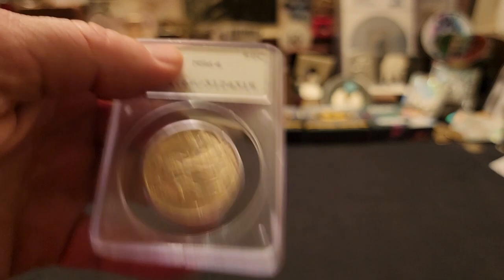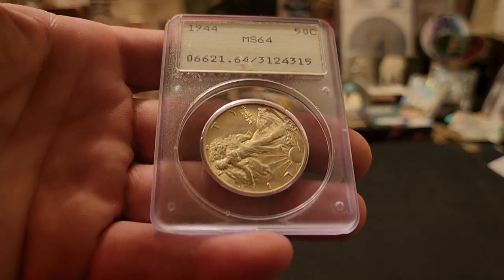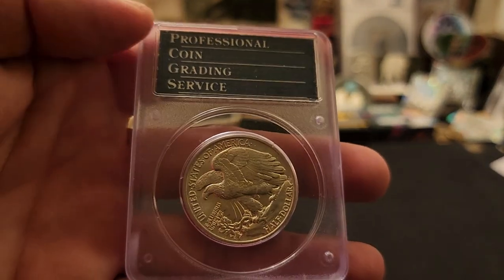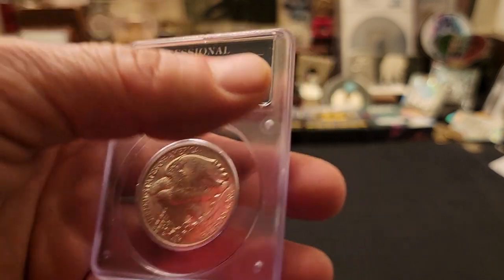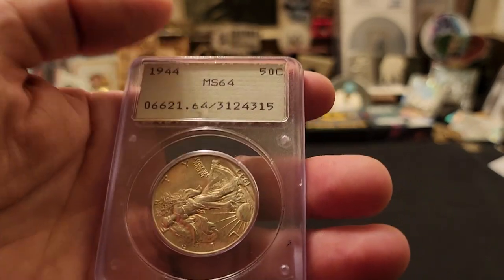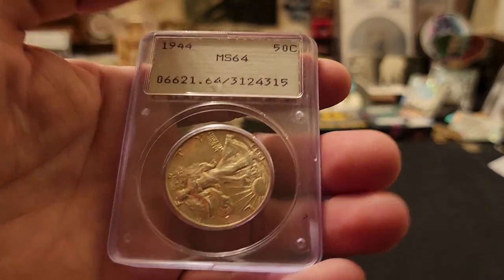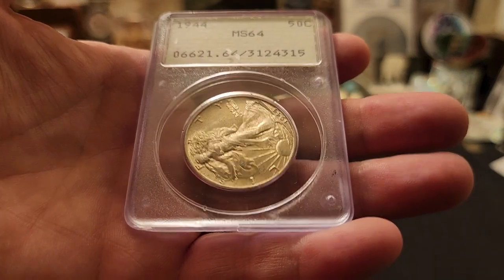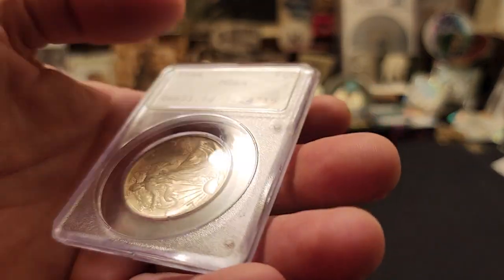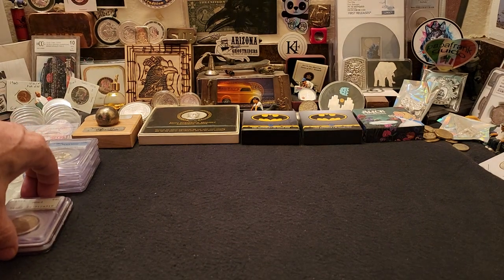Last but definitely not least — one of my absolute favorites — a 1944 Philly MS64, PCGS-slabbed and certified in a rattler. If you don't know about rattlers, the coin actually rotates inside, which is why it's not perfectly upright. This is from when PCGS first started — you can see it just says 'Professional Coin Grading Service,' no hologram, just the dot matrix printer label. Rattlers carry a really high premium for that label alone, though many people crack them open to resubmit for a potentially higher grade.